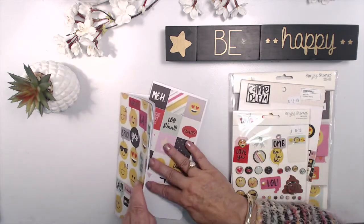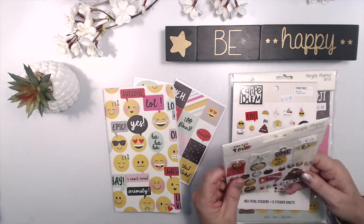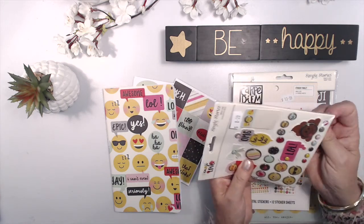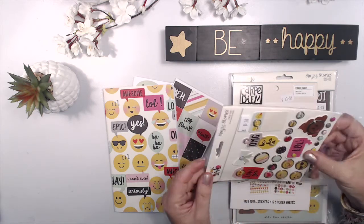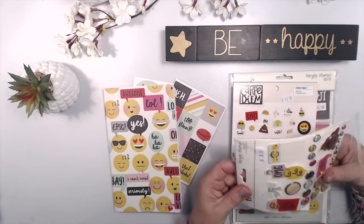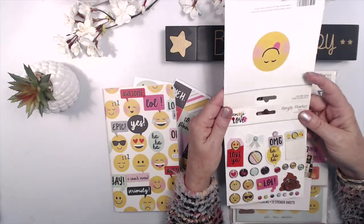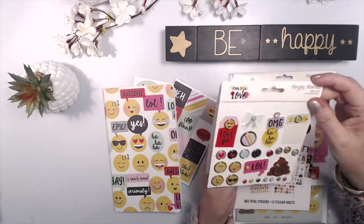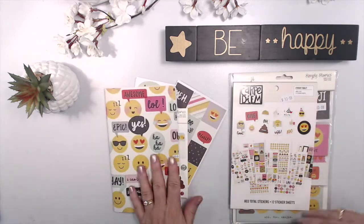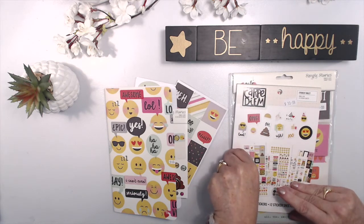I chose everything because of its size. I absolutely love these decorative brads — I don't have very many brads in my collection, but they all go beautifully with the colorways. I thought, instead of trying to find things to go with this, I'd just do a project that used one line of papers. It's got a funny little emoji on the back there, but these are all great too, so I can see them going inside my journal perfectly. There are 803 stickers in total.